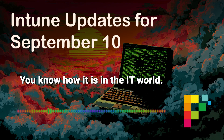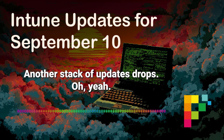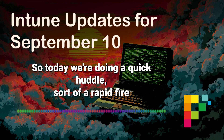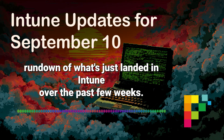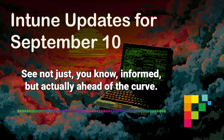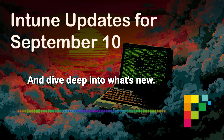Hey there! You know how it is in the IT world — feels like just when you think your tenant is perfectly squared away, bam, another stack of updates drops. Keeping up with Intune alone can feel like a full-time job sometimes. So today we're doing a quick huddle, a rapid-fire rundown of what's just landed in Intune over the past few weeks — to give you the key nuggets so you're not just informed, but actually ahead of the curve. Let's unpack this and dive deep into what's new.